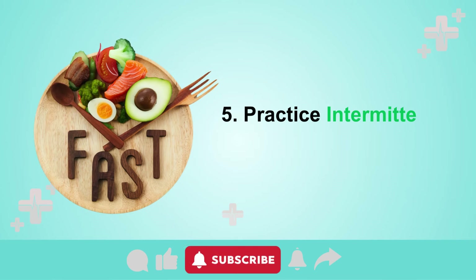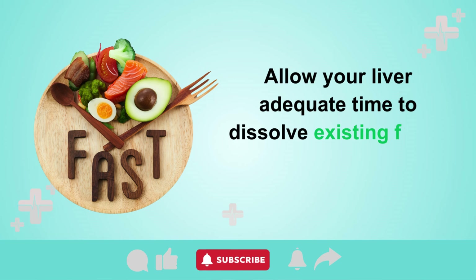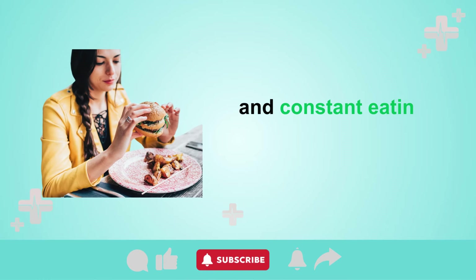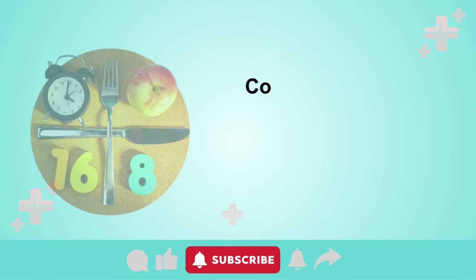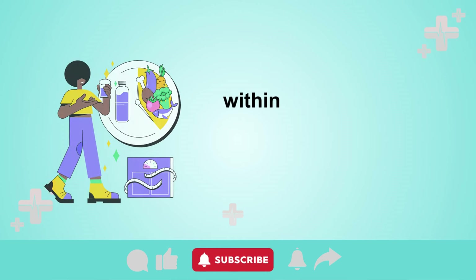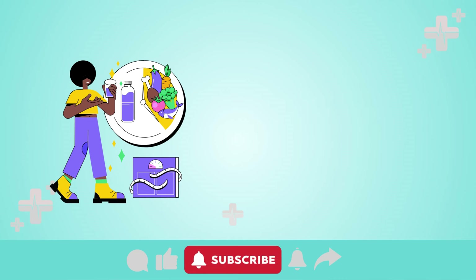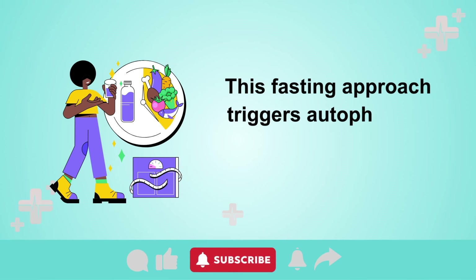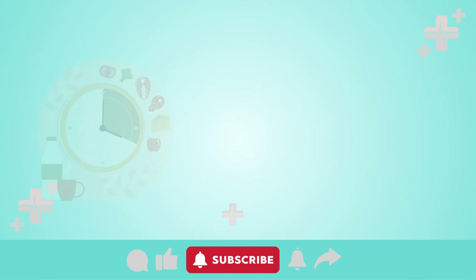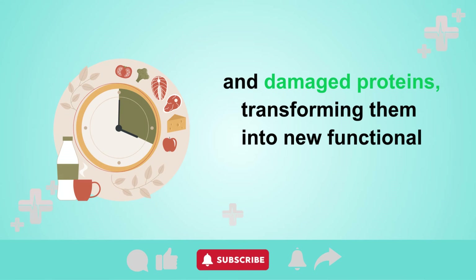Tip 5: Practice intermittent fasting. Allow your liver adequate time to dissolve existing fat by refraining from frequent snacking and constant eating throughout the day. Consider practicing intermittent fasting where you consume all your daily calories within a 4-hour window followed by a 20-hour fasting period. This fasting approach triggers autophagy, a process where the liver recycles old scar tissue and damaged proteins, transforming them into new functional components in cells.